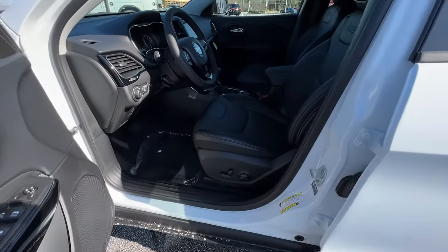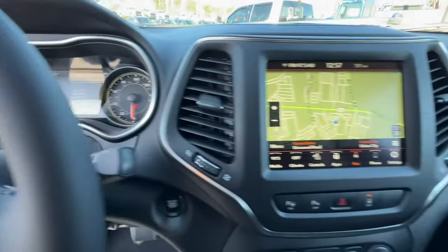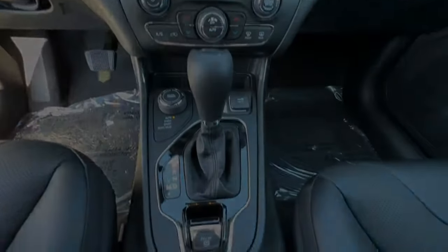Remote engine start, adaptive cruise control, keyless start, power passenger seat, satellite radio. Hit the trail in comfort and confidence.